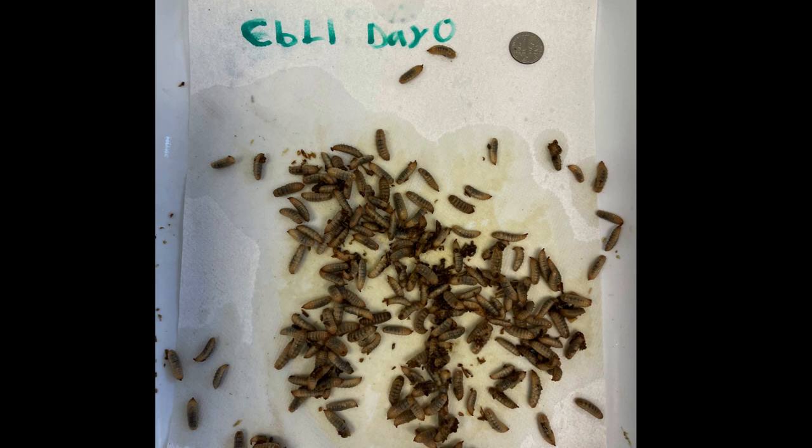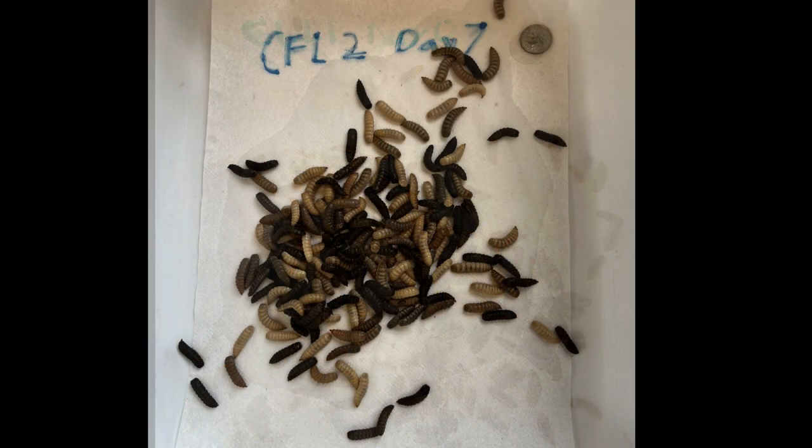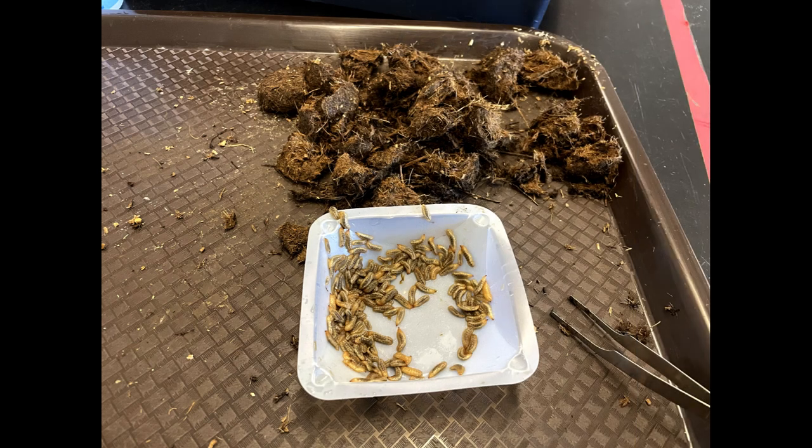Larvae are analyzed every week starting from day zero for their weight, length, and how many of them reach the pre-pupa stage. The amount of food remaining in the container is also weighed weekly, on top of replacing it with 100 grams of fresh food based on the treatment. This experiment goes on for about 2–3 weeks depending on the age of the larvae due to their short lifespan.